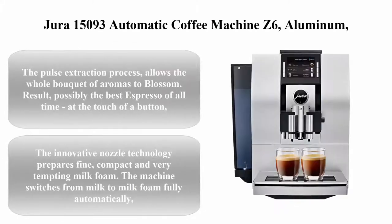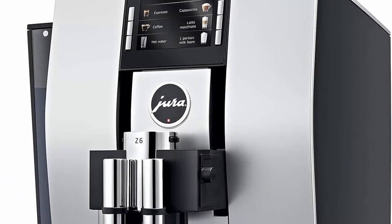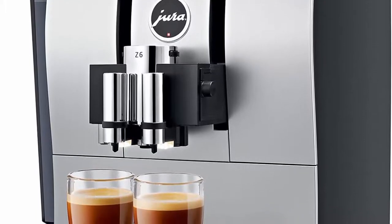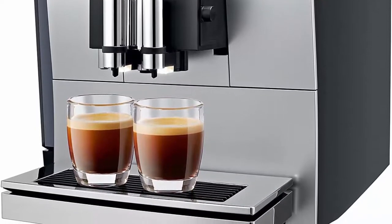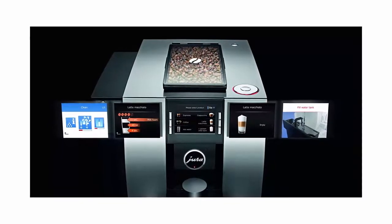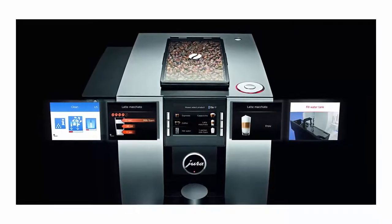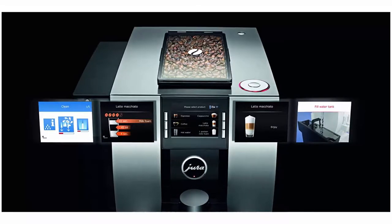Top 3: Jura Z6 Aluminum. The Pulse Extraction Process allows the whole bouquet of aromas to blossom — possibly the best espresso of all time at the touch of a button. Innovative nozzle technology prepares fine, compact, and very tempting milk foam, switching from milk to milk foam fully automatically. The Z6 packs incredible performance into compact dimensions with all controls conveniently accessible on the front.